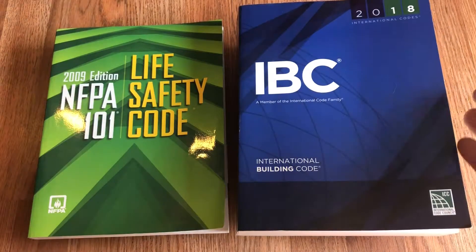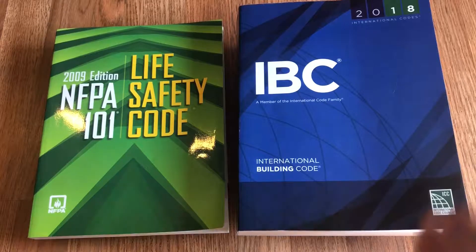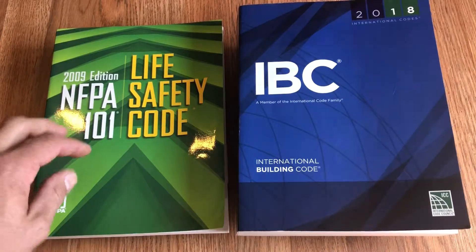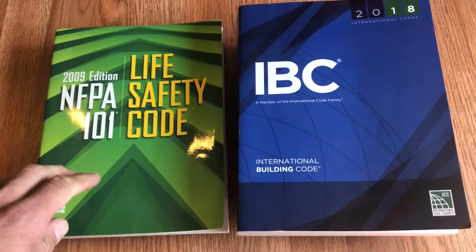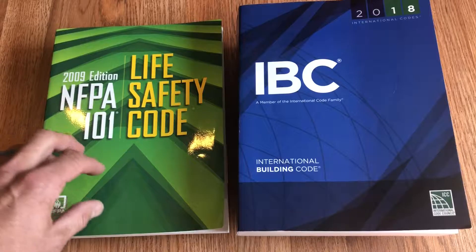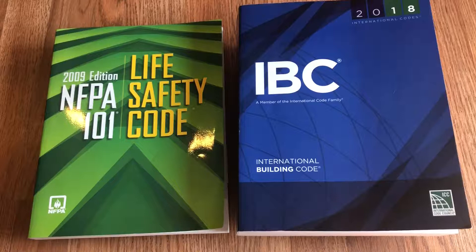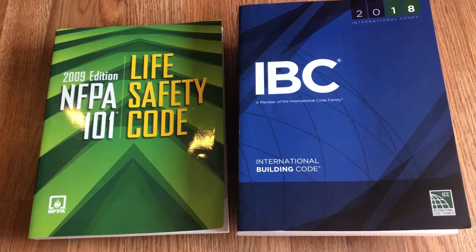We've got two pretty prominent major code development organizations in our country right now. We've got the International Code Council — they publish the 2018 IBC — and then you've got the long-lasting NFPA organization and they publish NFPA 101 Life Safety Code. They also publish NFPA 5000, a building and construction code. Hopefully somebody can help me learn more about the difference between 101 and 5000, because I am not an NFPA guy myself.